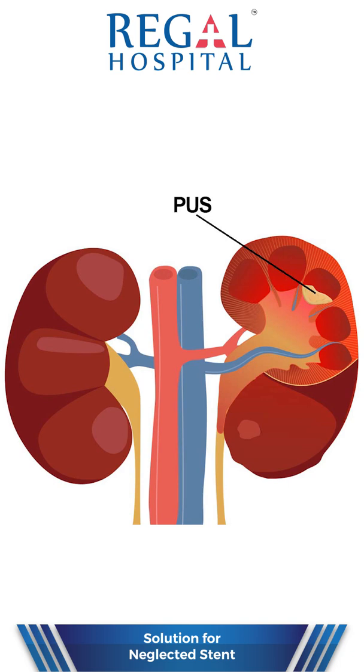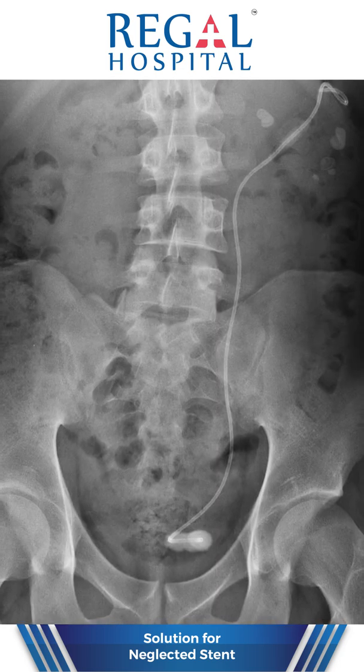Sometimes a neglected stent can cause renal failure, loss of function of the kidney, pus formation, encrustation, and even secondary stone formation.